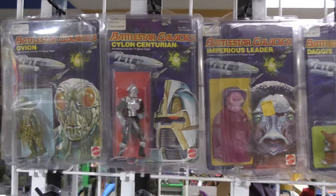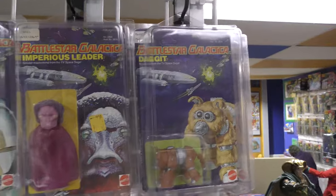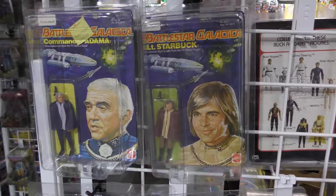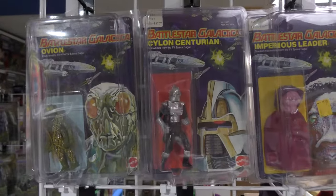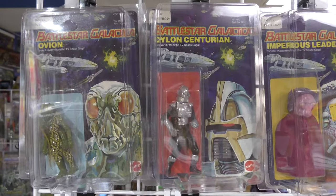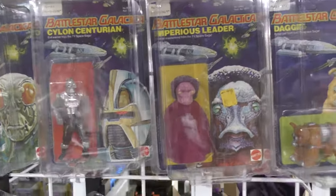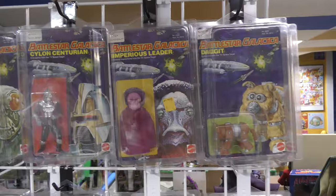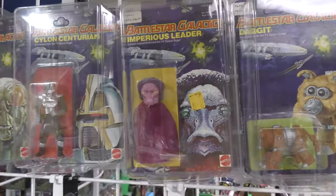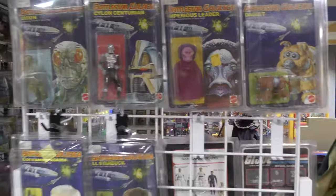All of my figures — I've been fortunate enough — all my figures are unpunched. And from the first wave, the only one I was missing was the Cylon, which I was able to procure at the Toylanta this past weekend, which is a really decent toy show — and some comics. Got it for a great price, or else I just couldn't do it, folks — if I couldn't find the deals.